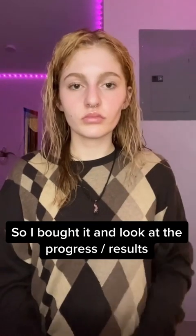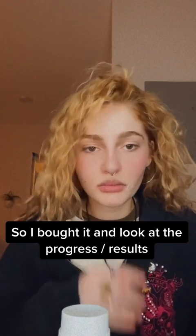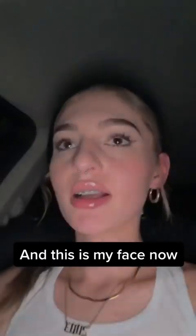That way it's going to release a much more manageable amount of powder and not make such a mess. About a year ago I saw this on my feed, so I bought it and look at the progress results — this was my face before I started, and this is my face now.